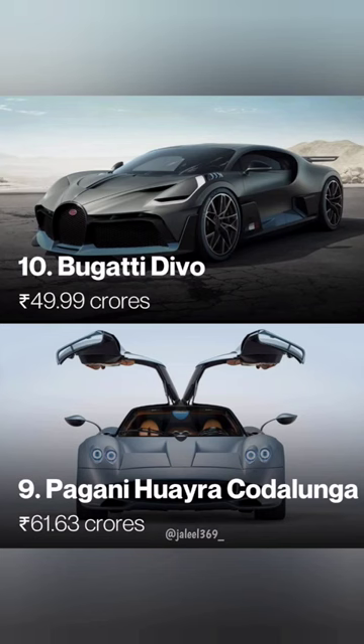The next one is the Bugatti Divo. It is 90. The last one is the Pagani Huayra Codalunga. It is 62.